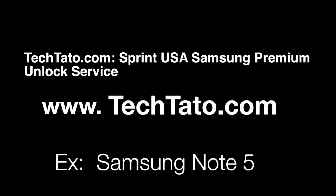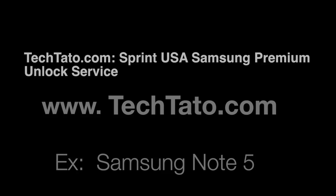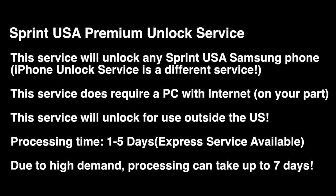I want to mention some brief information about the service — what is needed, what is covered, and how to place an order if you're interested. This is a special type of service that covers a majority of Samsung Sprint USA locked devices. We do have access to unlocking the iPhone as well, currently locked with Sprint.